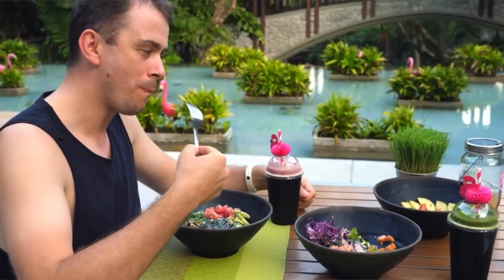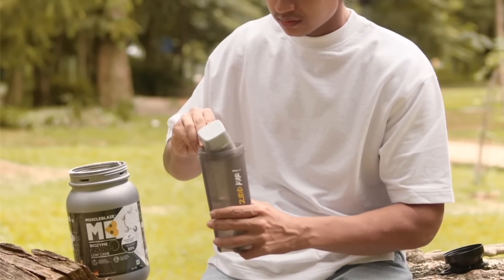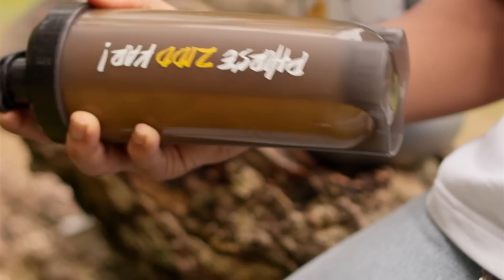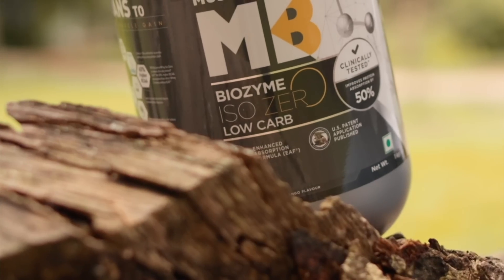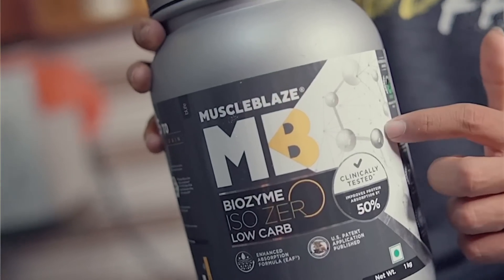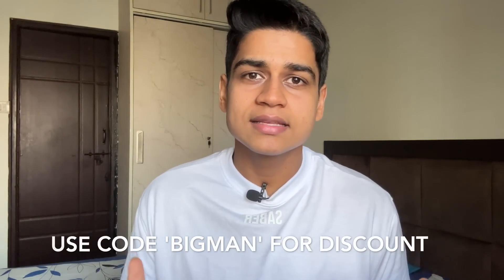To increase protein, you can consume whole foods like meat and poultry, or you can use whey protein supplements. I recommend Muscle Blaze Biozyme Isozero — you get 27 to 28 grams of high quality protein per serving. A lot of people ask me if they can use Biozyme whey during fat loss — the answer is yes, most definitely. Biozyme whey is low in calories and also very tasty, so it's a perfect match for your fat loss journey. Check out muscleblaze.com and use code BIGMAN for additional discount — it helps me create content like this absolutely free of cost.